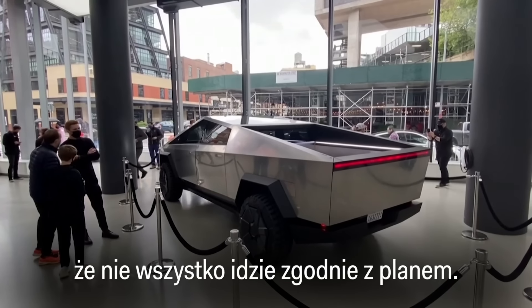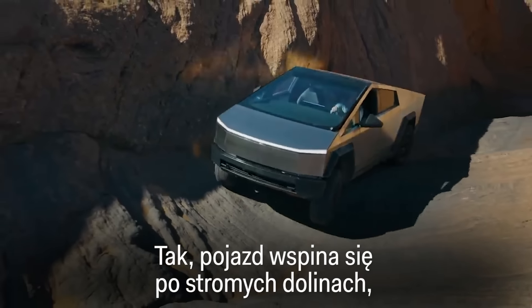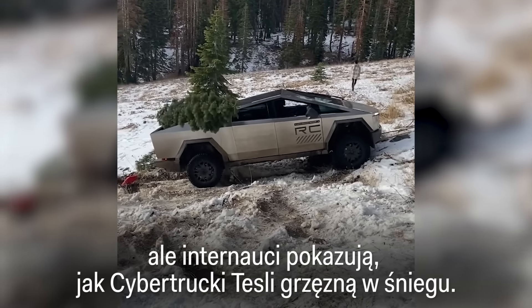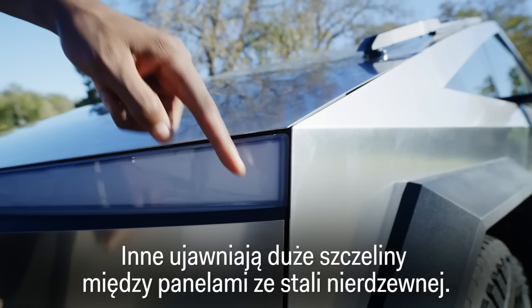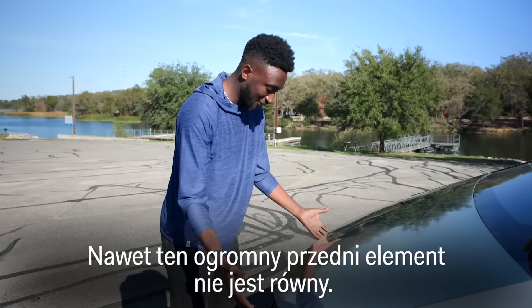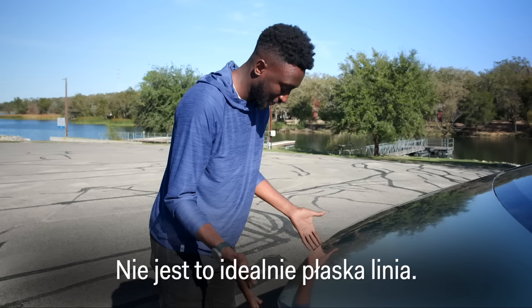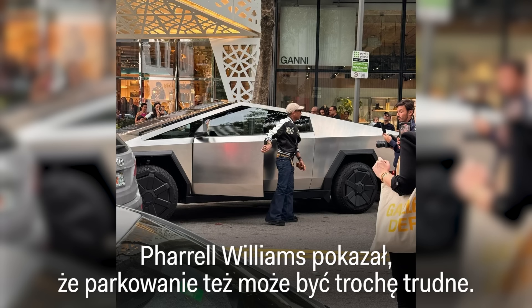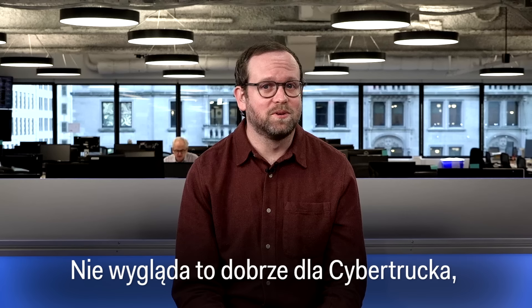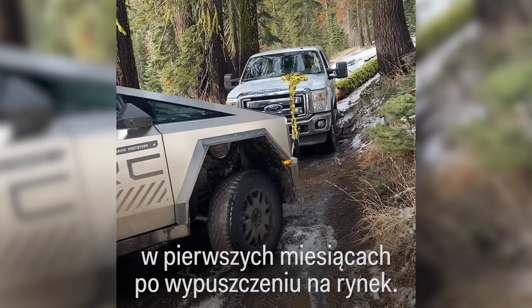Performance and gadgets aside, owners and onlookers have noticed that not everything is going to plan. Viral videos show Tesla's Cybertrucks getting stuck in the snow. Others reveal large gaps between the stainless steel panels — it's not quite a perfect flat line. And Pharrell Williams demonstrated that parking can be a little tricky too. It's certainly not a good look for the Cybertruck to be struggling to do truck stuff in the very first months after it launched.